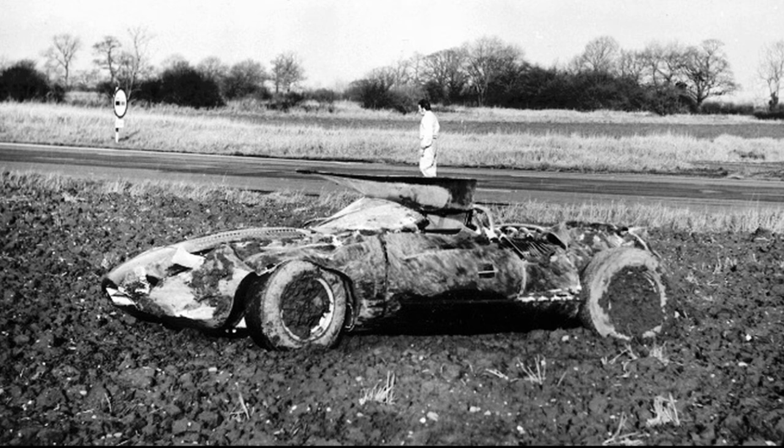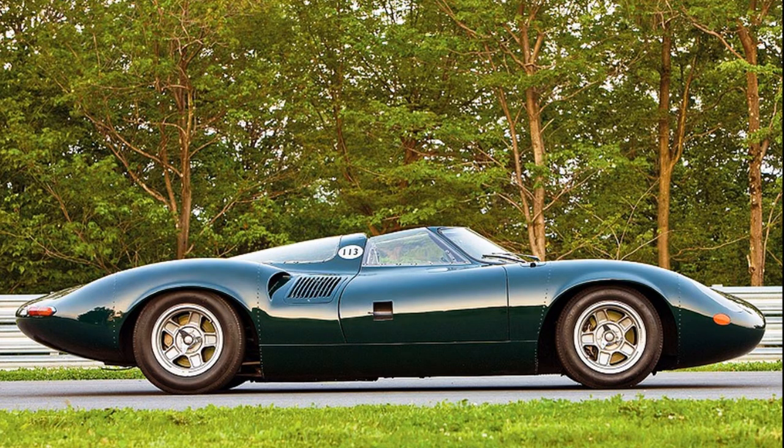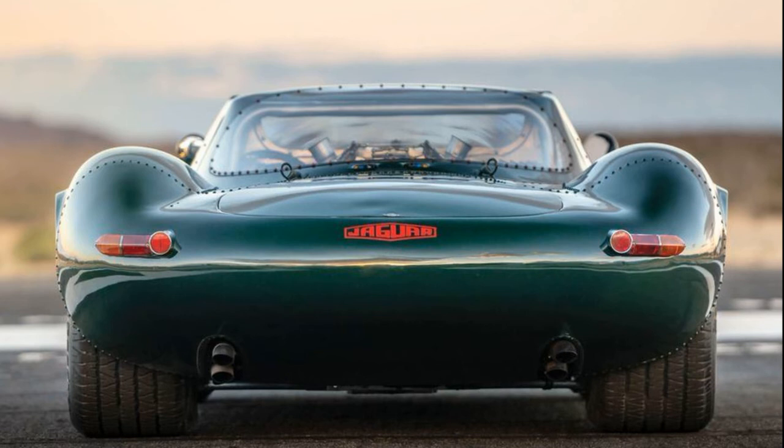Norman Dewis was okay — he flung himself down into the footwell area — but the car didn't fare so well. It was shoved into a corner at the Browns Lane factory until a few years later when it was noticed by one of the CEOs, who had it rebuilt and restored. To this day it is still part of the Jaguar Daimler heritage fleet, now at Gaydon since the Browns Lane museum closed.